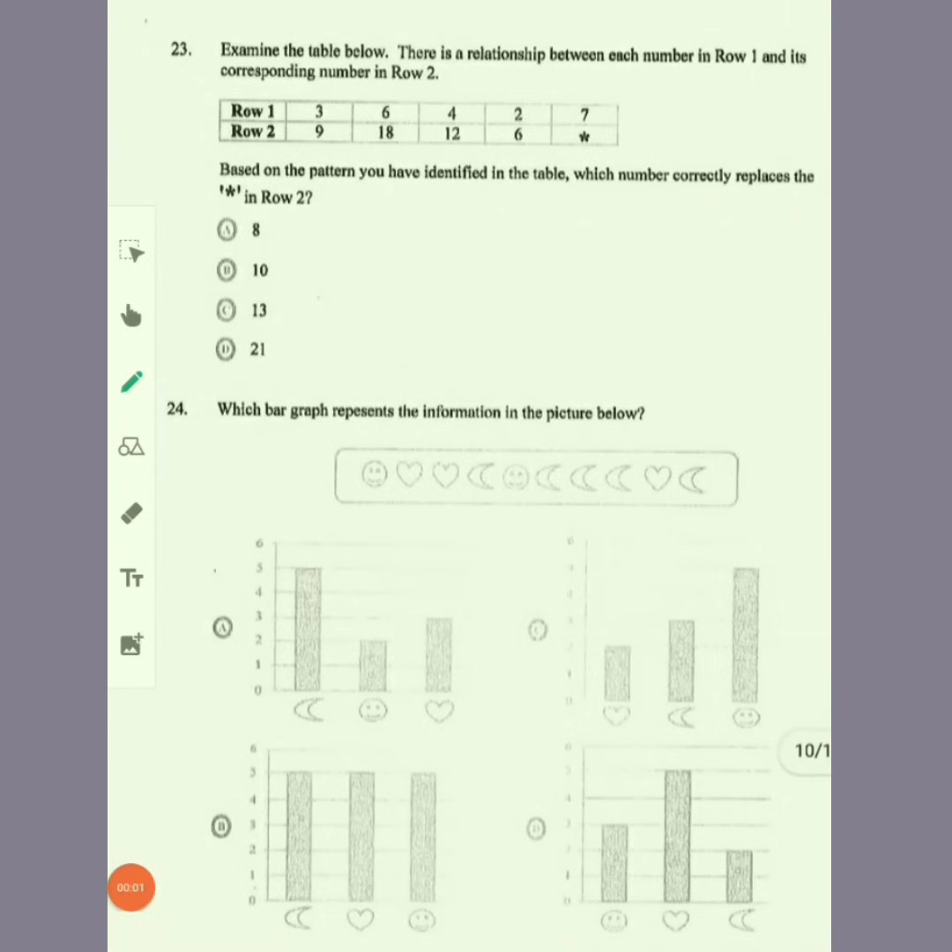For item 23, examine the table — there is a relationship between each number in row one and its corresponding number in row two. Row one went from three to nine, six to 18, four to 12. Each number in row one is multiplied by three to get the numbers in row two. So seven times three would give us 21.